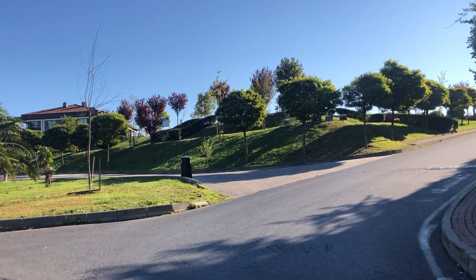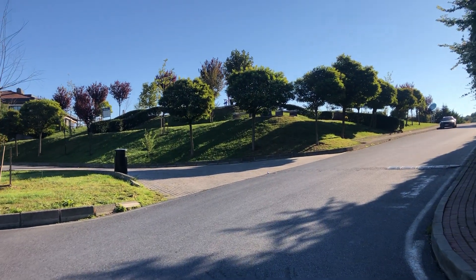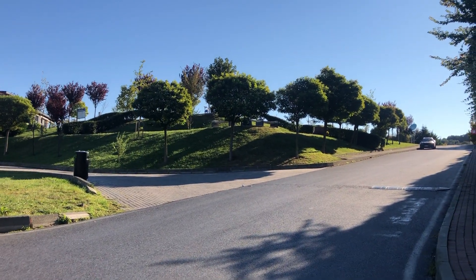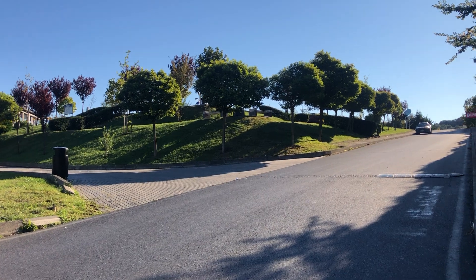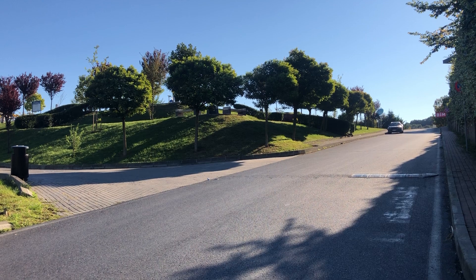Make sure to check the time the shuttle departs — I think it's once every half an hour. From there you can take it; it's free for Cornell University students and it will take you to the main campus.